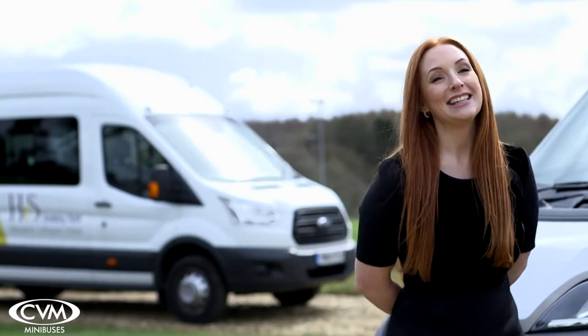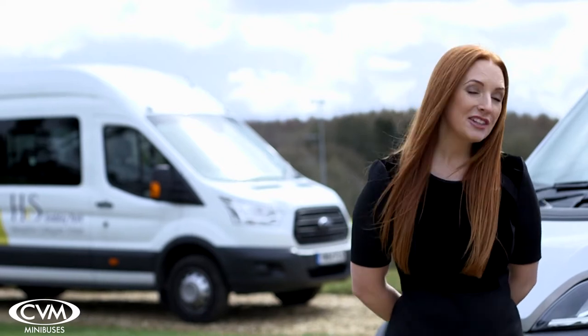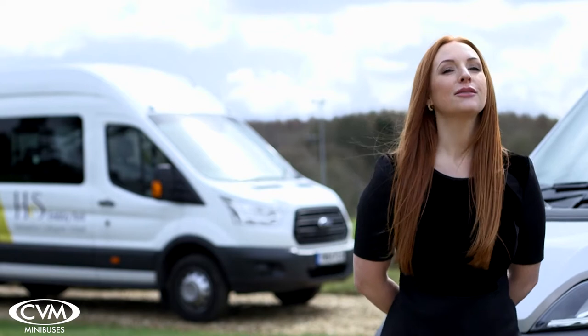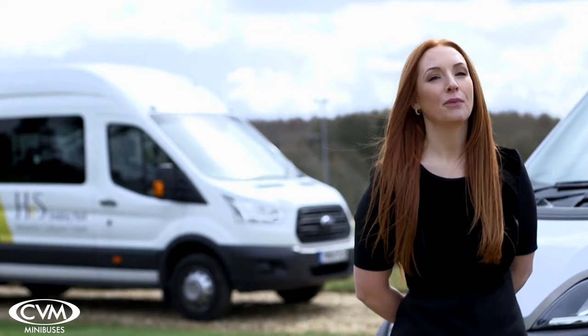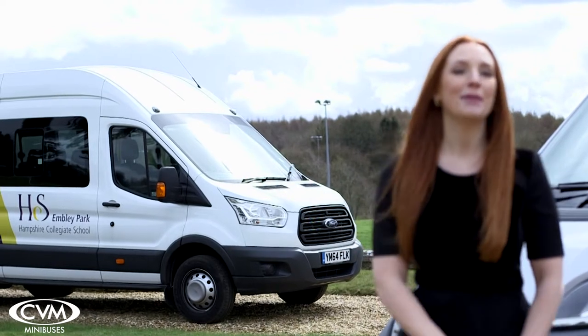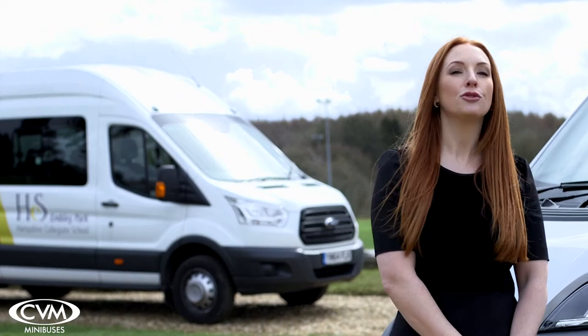Choosing your next minibus is easy with CVN minibuses. If all your minibus drivers have a D1 category on their licence, then you have the option to choose from our full range of minibuses. For example, a transit 17-seat bus, just like the minibuses Hampshire Collegiate use to run their network of pupil pick-up and drop-off services.